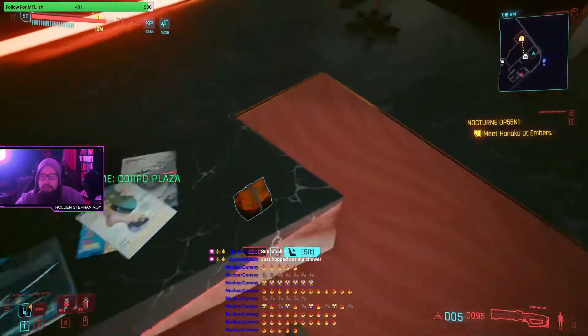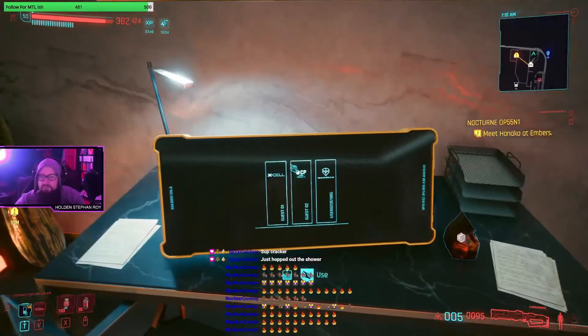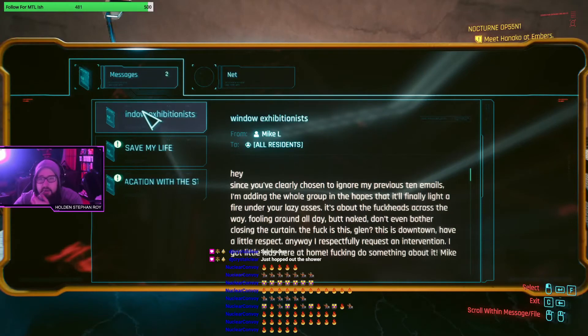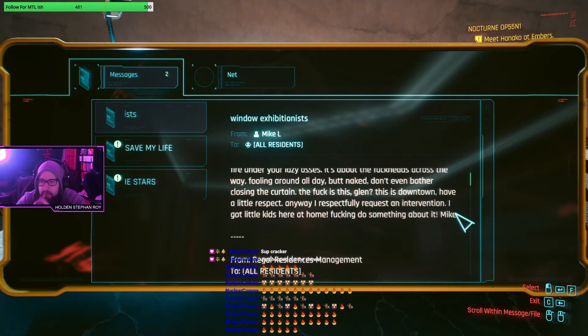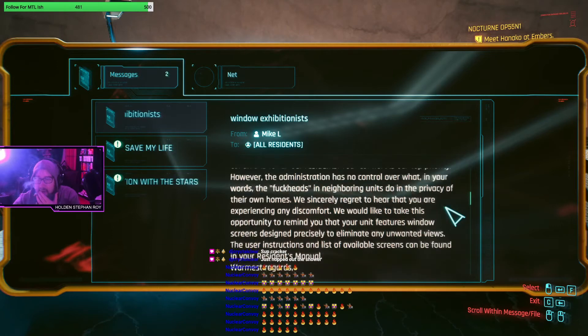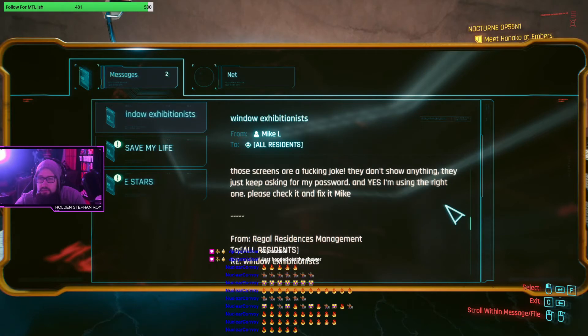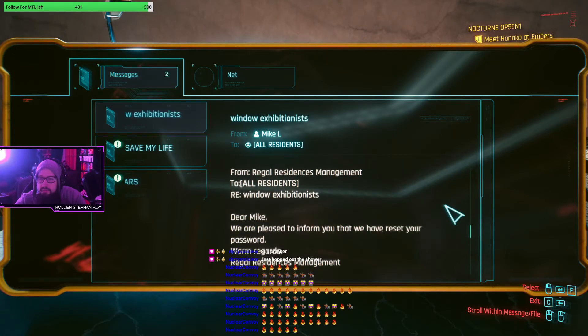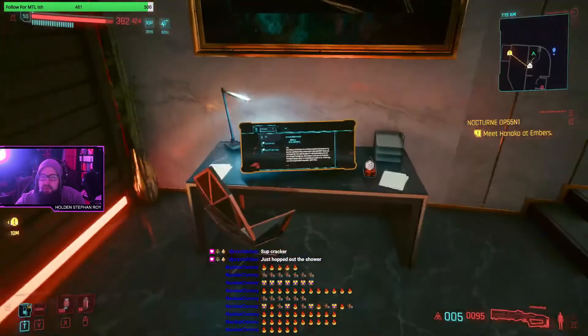First we'll check out the living room area. We have the choice to sit on a couch, some basic soda, and we can check out the computer. We have neighbors who apparently have an orgy - what a weird thing to find out.